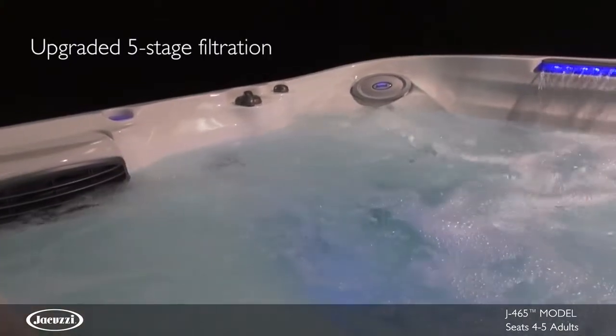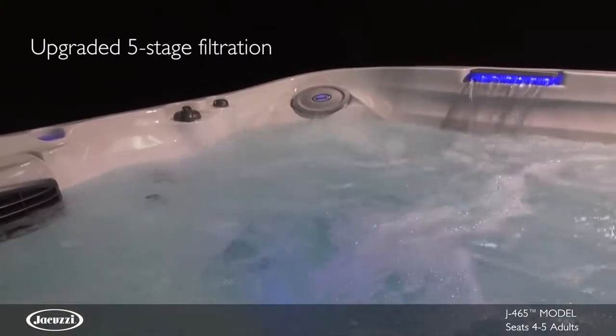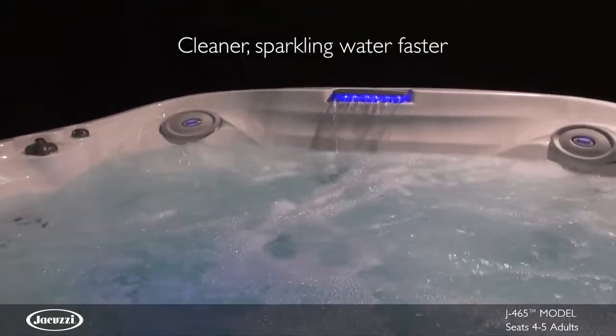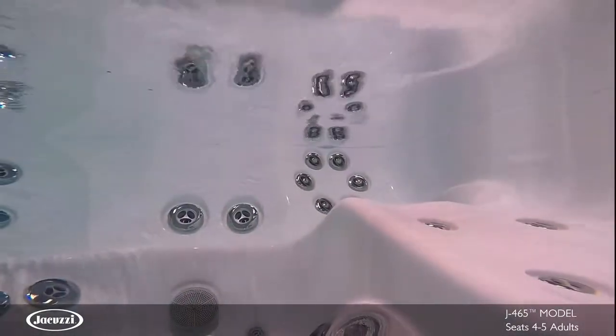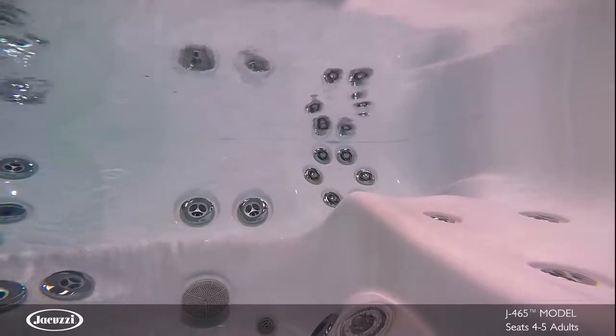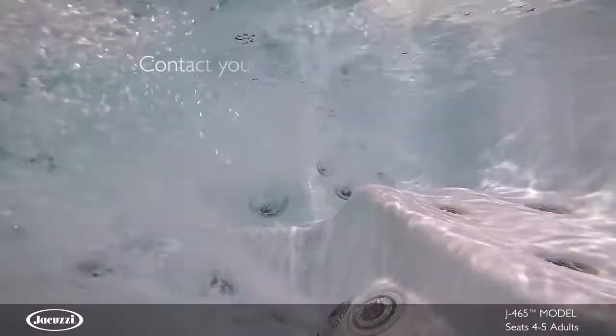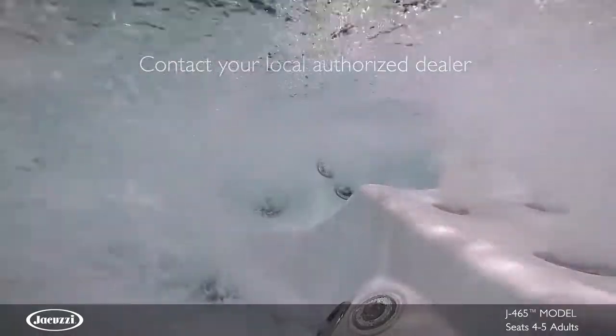This model utilizes ClearRay technology with a five-stage filtration process that achieves the cleanest water in the shortest amount of time. To experience the elegant styling and superior hydromassage of the J465 for yourself, contact your local authorized Jacuzzi hot tub dealership.